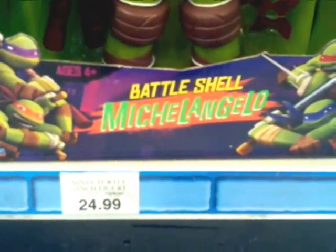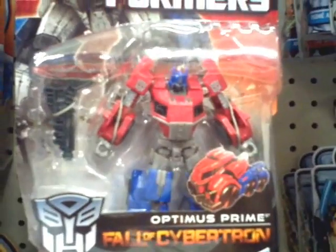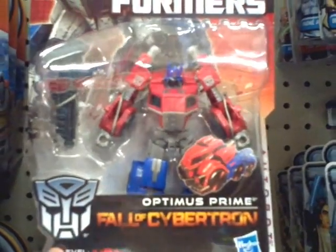There's also these big ass 11-inch figures, $24.99. Damn, how bad is that Shockwave? There's also Autobot Jazz, he looks cool too. And Optimus Prime, that's freaking awesome.